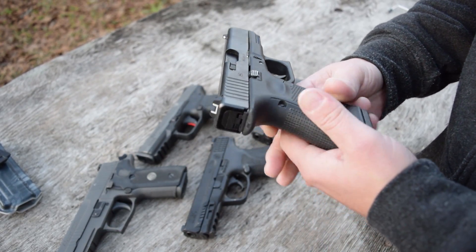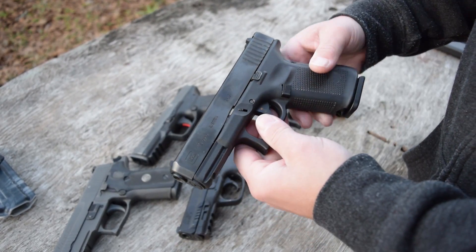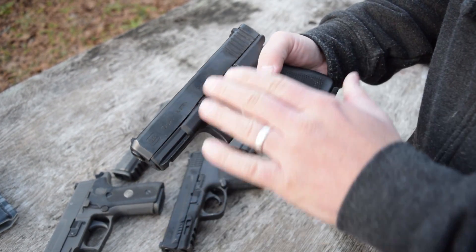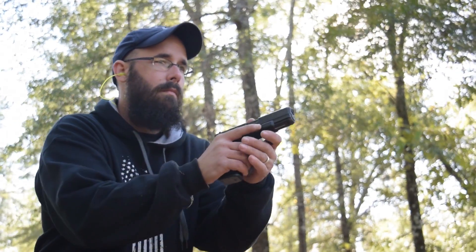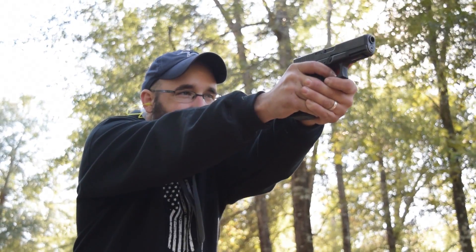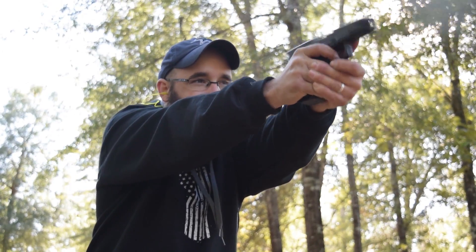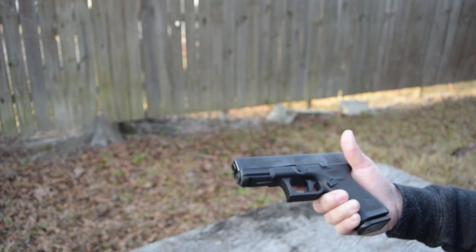You do have a reversible magazine and a slide stop on the other side of the pistol now for left-handed shooters. When it comes to features, this is about as bare bones as it gets with really any kind of gun, and that's their charm. Very few moving parts and very clean overall. Pretty comfortable point of aim whenever you bring it up. I have a tendency to dip down a little bit with it.